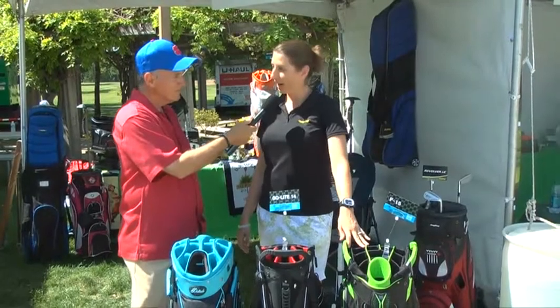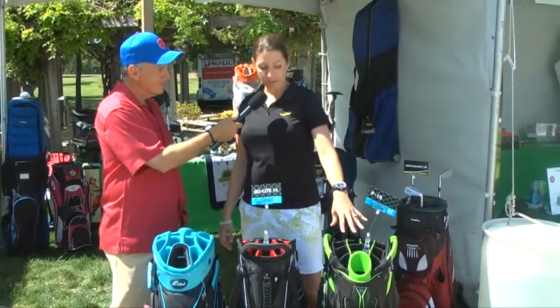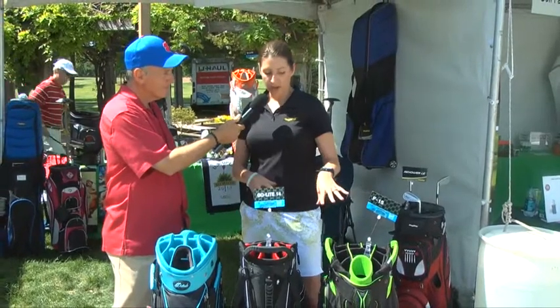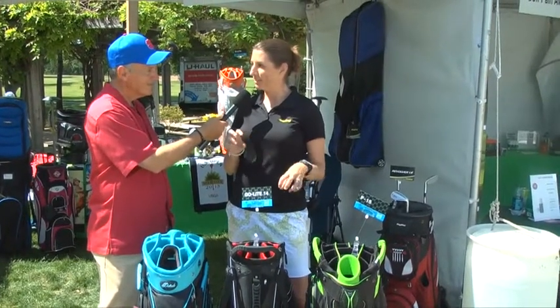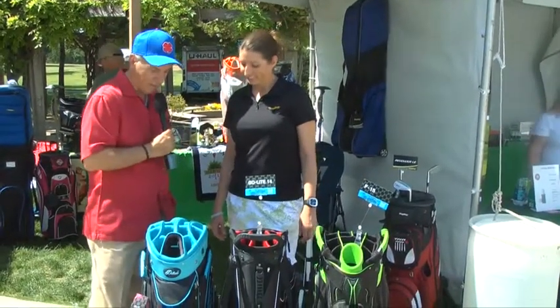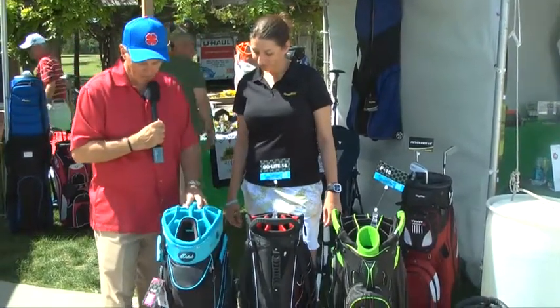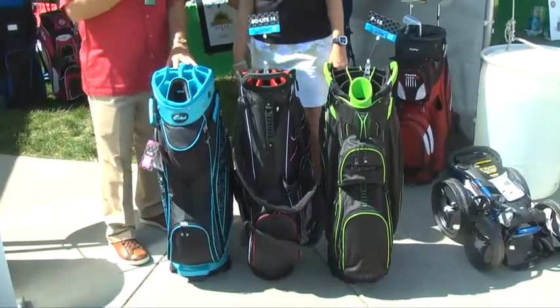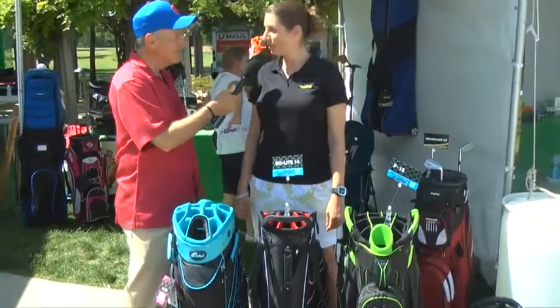The F-15 Cart Bag has a 14-way top with an external putter well, and it has a nice pop of color — all the bags are black and we have lime green, so stylish colors that are in right now. The colors are just great. I look at this blue bag and it just really pops out. It's not going to make me play any better, but it's got to be fun looking at it. It makes you smile. Absolutely.